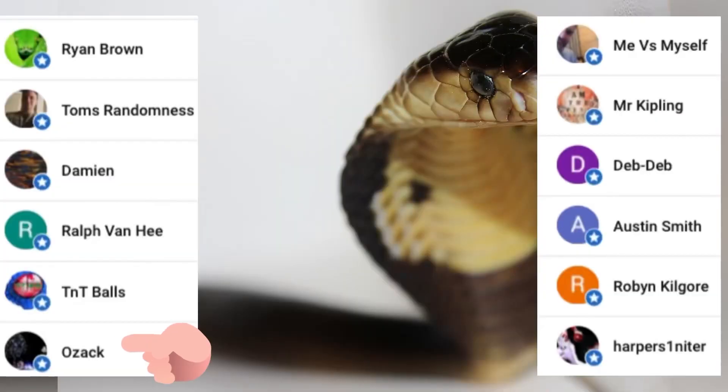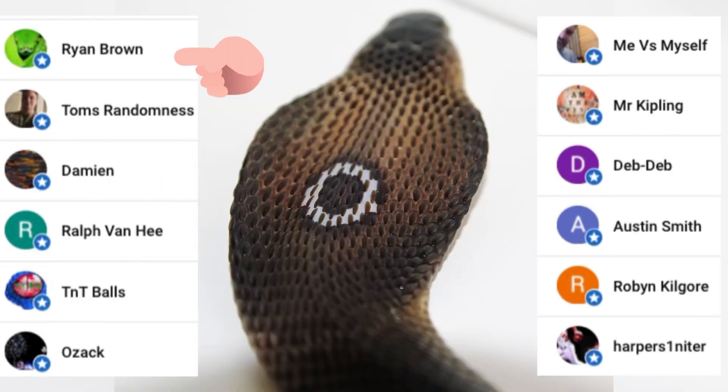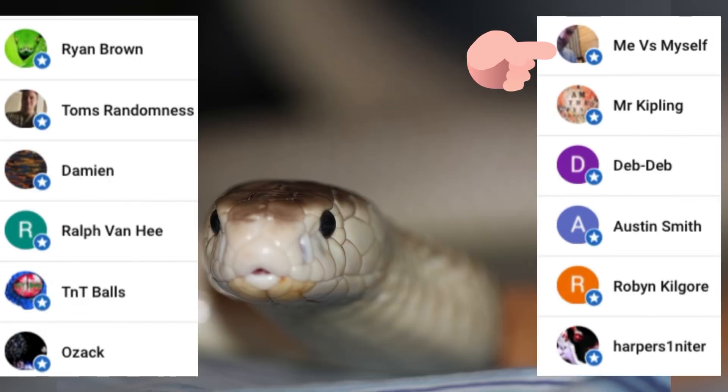I hope y'all enjoyed this video and learned something. Subscribe if you're new, click that notification bell — I post constantly, you'll see a lot of snakes here. Love you all so much, I'll be back soon. Big shout out to my channel members: Jessica, Todd, Ralph, Damian, Tom, Ryan, Harper, Robin, Austin, Dub Dub, Mr. Kipling, and Mike — thank you so much, love you all.